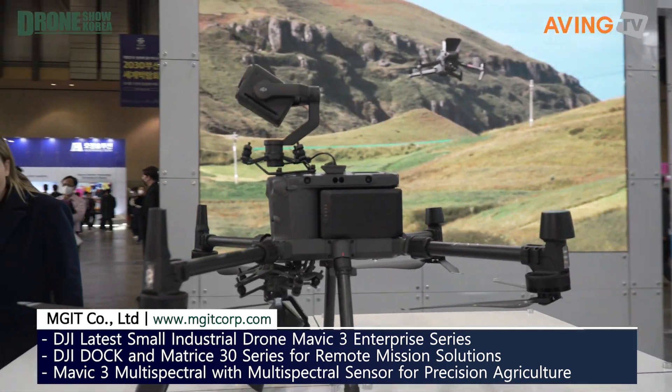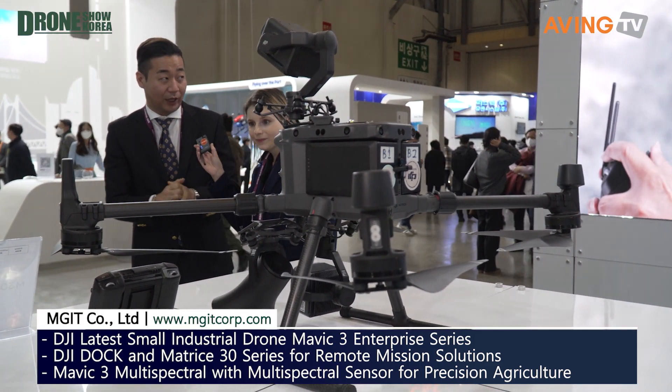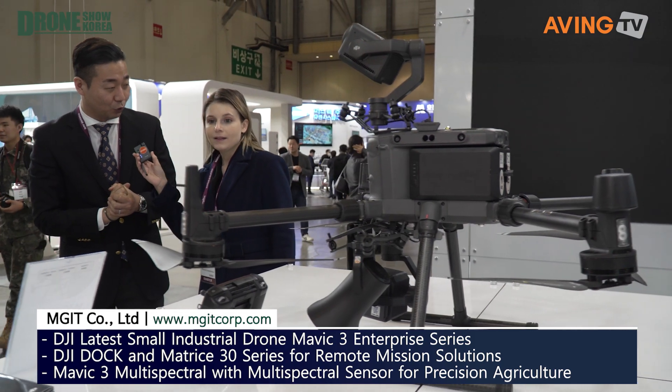Here at the Drone Show 2023 in Busan, we're going to have a look at DJI Enterprise and some of what they're working on. This company is the main partner here in Korea for DJI Enterprise, and this booth is showing off some of the things that they have and are working on.